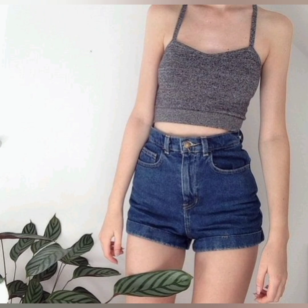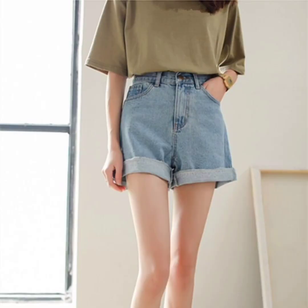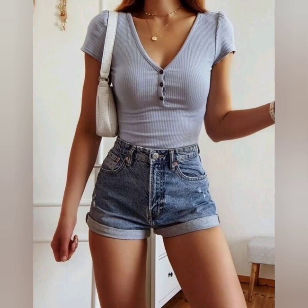These are half pants also. In the summer, whenever you go to the beach or to a party with friends, these are also looking so awesome when you wear them. They look amazing, and their colors are very different.